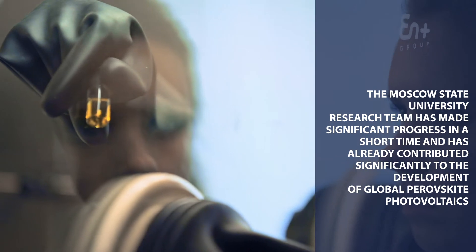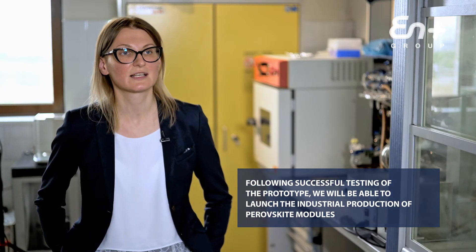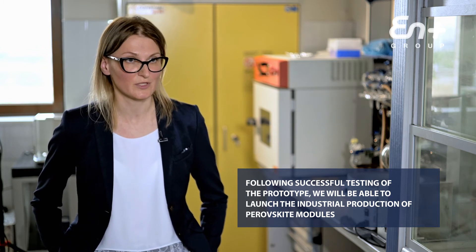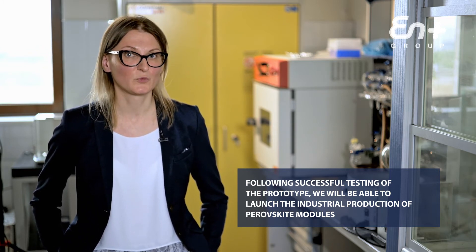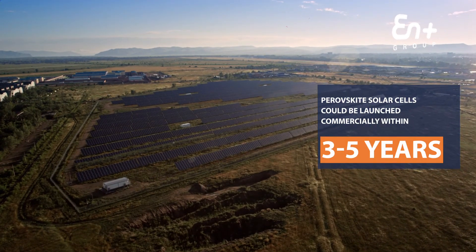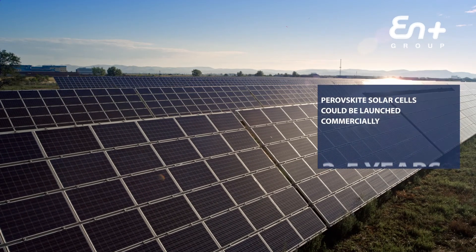The project has a timeline of three years. During this time we are carrying out research and development which we hope will lead to the creation of a prototype — the first production sample of a perovskite solar cell with the necessary characteristics for wider industrial production. Following this, we will study the test results and assess the potential for commercial production. If the potential is there, we will work to optimize manufacturing technology to prepare for the mass production of perovskite cells.